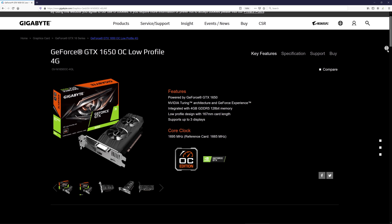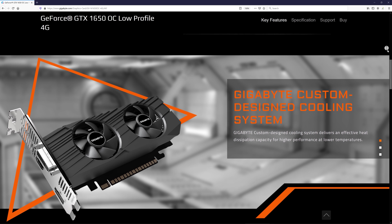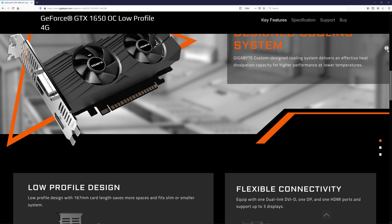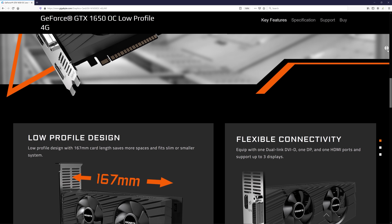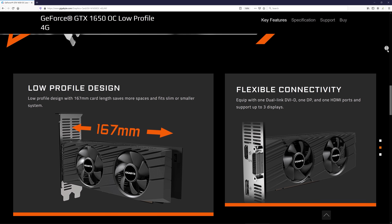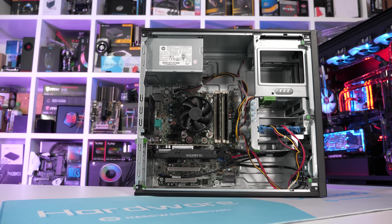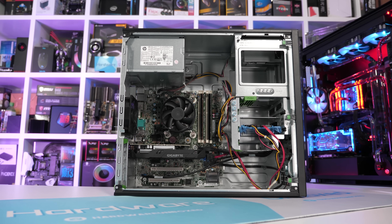Where the GTX 1650 does make some sense, and where this GDDR6 model will be of benefit, is in small form factor PCs limited to low-profile graphics cards. The only problem being that even today, very few low-profile GTX 1650s exist in the wild. Right now on Newegg, the GDDR5 Gigabyte and MSI versions are priced at $210 and $200 respectively — a seriously big premium for a very slow graphics card. I'm of the opinion that if you really want to play games on a small form factor OEM PC, you're best off biting the bullet and building a proper gaming PC, rather than throwing away $200 on a card that struggles to deliver 60 FPS at 1080p with dialed-down quality settings.